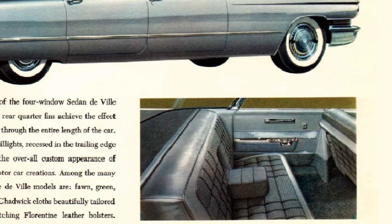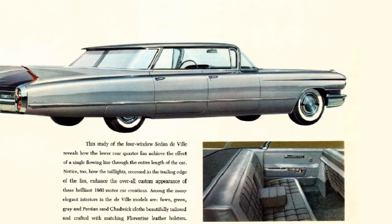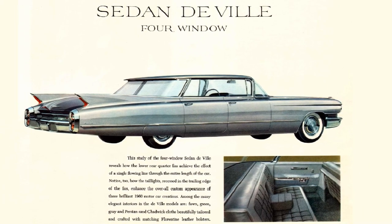The Sedan DeVille 4-window is another of the pillarless hardtops with a flat rooftop. Though just as elegant and refined as the other DeVilles, it found only 9,225 in production, with a base price of $5,040 and equates to around $58,000 in 2023.